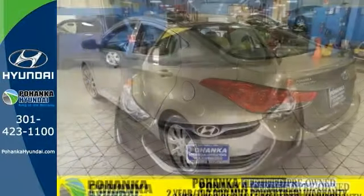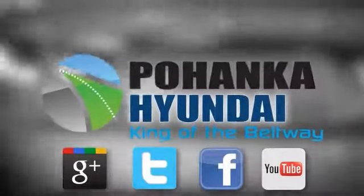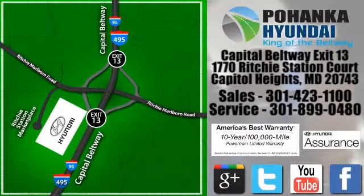Come on out and take a closer look at this Hyundai Elantra today. Visit Pohanka Hyundai, King of the Beltway. We're conveniently located on the Capitol Beltway at Exit 13, 1770 Ritchie Station Court in Capitol Heights, Maryland.